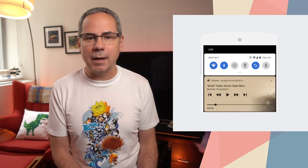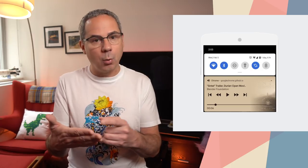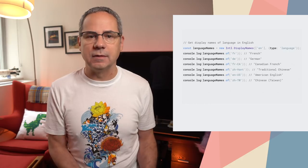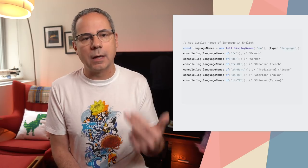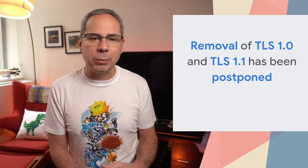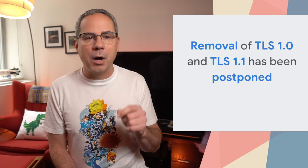There are a few more things. The Media Session API now supports tracking position state, so you can see where you are in a track and easily skip forwards or back. The Intl API now provides a display names method that gets the localized names of languages, currencies, and other commonly used names — no more having to do that yourself. And finally, we had planned to remove support for TLS 1.0 and 1.1, but we've postponed that until at least Chrome 83.